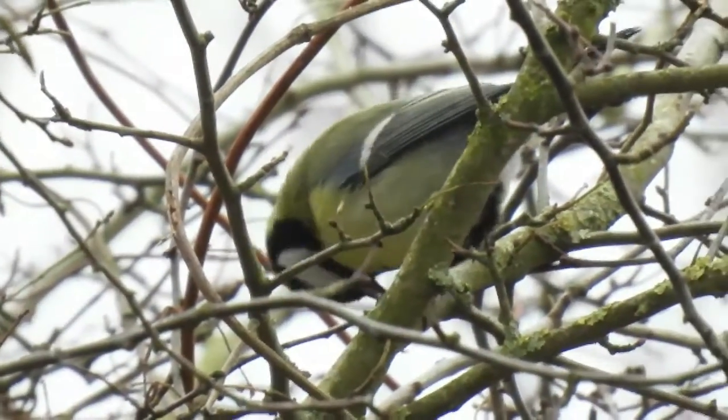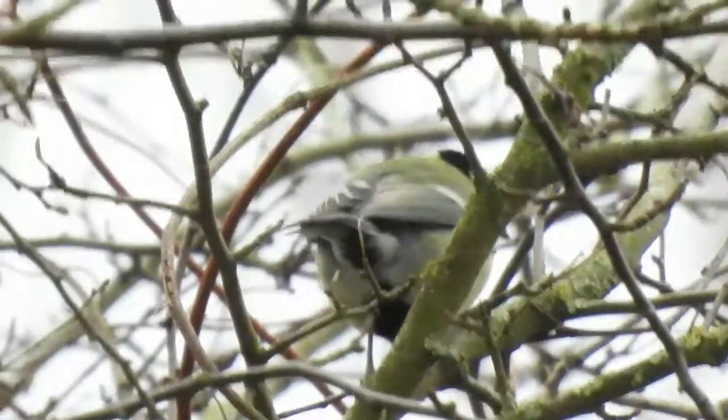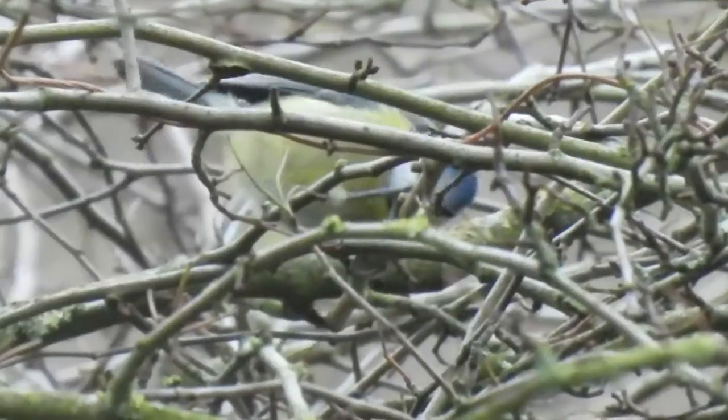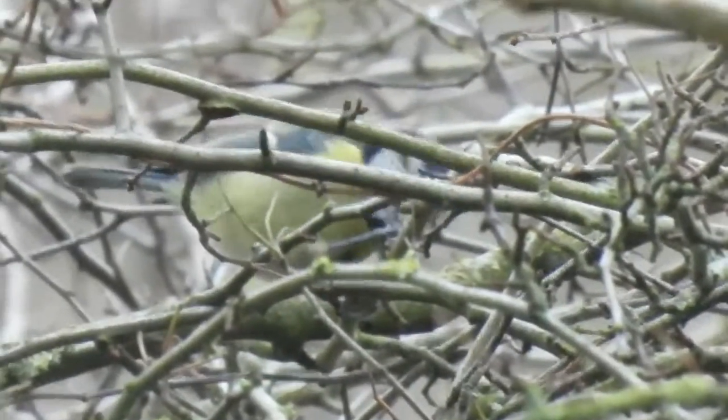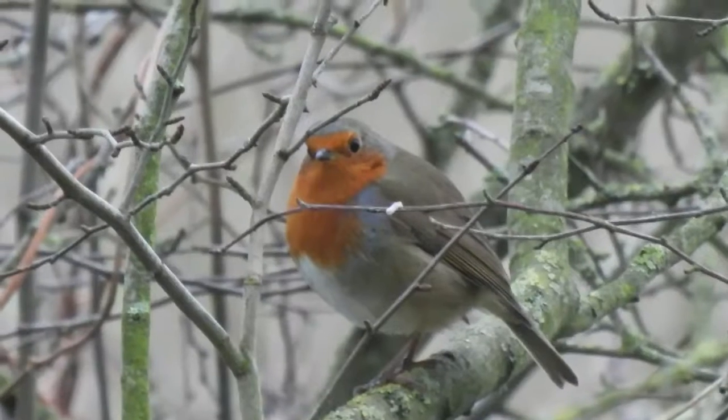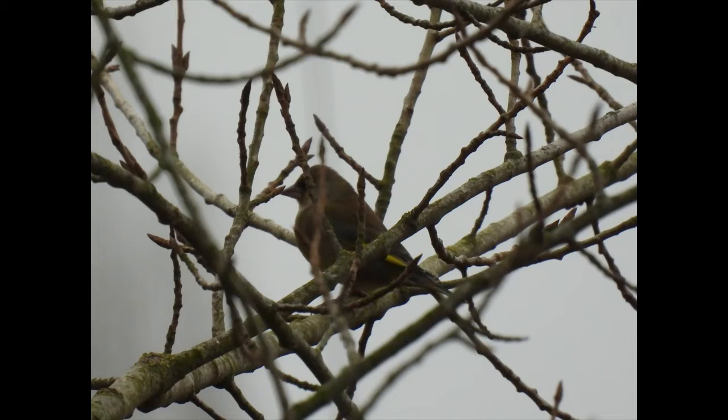Looking out on the feeders, there are quite a few great tits here, and some blue tits just behind the trees — not too visible, but you can see them. A robin as well, and a greenfinch that's been flitting around, though hard to get a photo of.